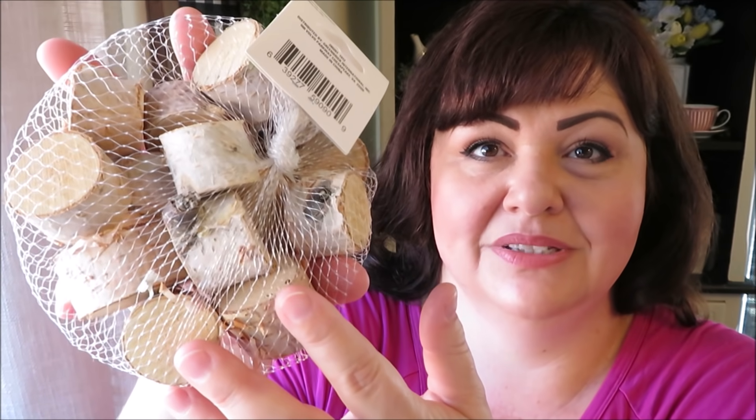Another item I gasped at — I'd seen other people use them but I've never been able to find them — are the wood rounds. They're called floral stems or wood stems: like little birch logs cut into tiny pieces. I was so excited to find them that I picked them up without even having an idea yet for how I'll use them, but I think things like this are great during Christmas, so we'll see.